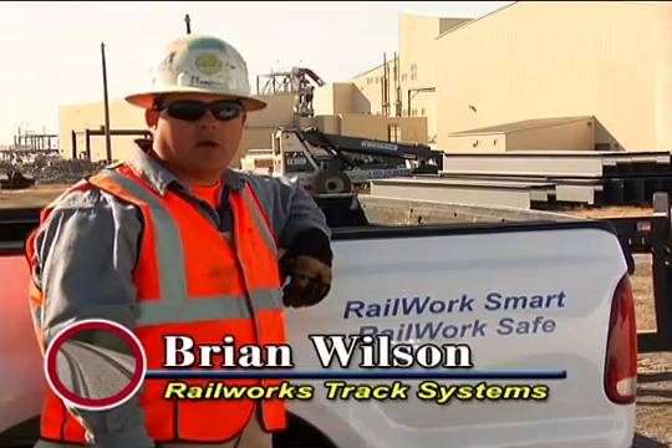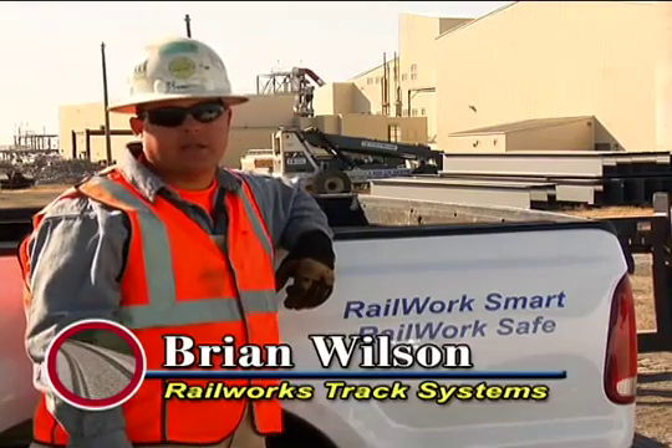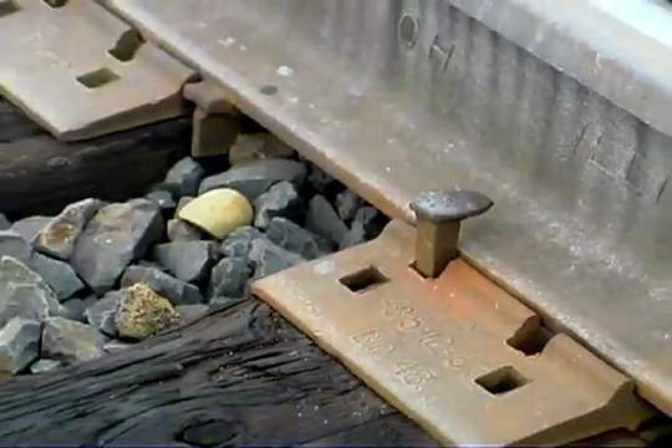The gauge stays forever. Concrete ties are more cost effective because there's less maintenance involved. They don't give way. The spikes don't pump up like wood ties do.